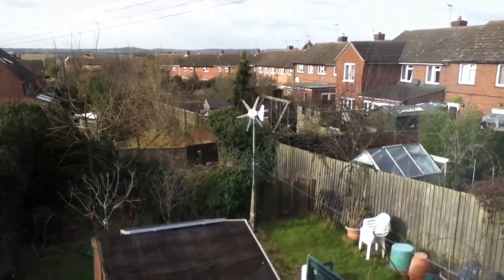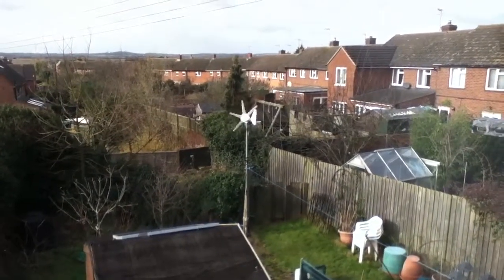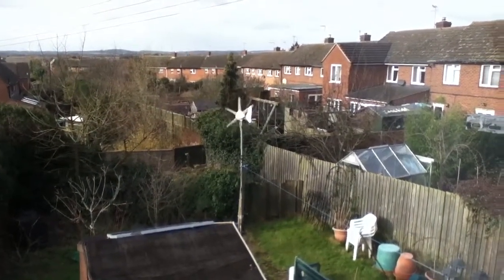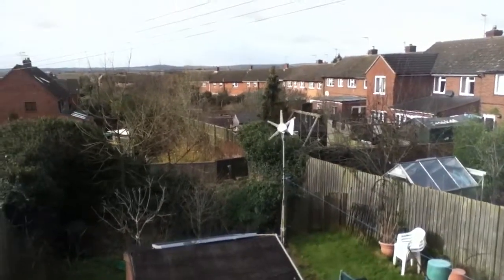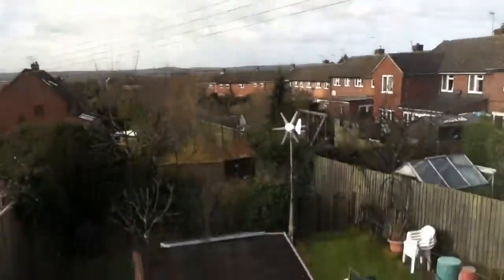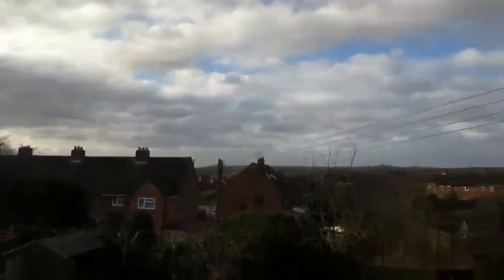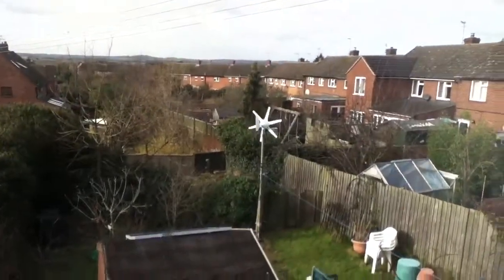Hello everybody, this is Solar Tiger with another wind power update video. Today is Sunday the 1st of February. The weather outside is bright and cloudy but sunny as well, and it's very cold.